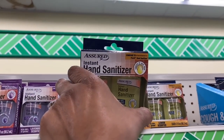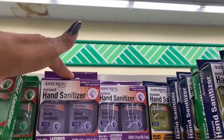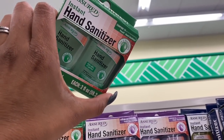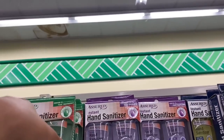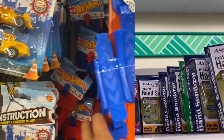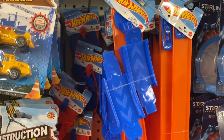They are fully stocked with the hand sanitizer — they have the lemon, the lavender, and a regular aloe hand sanitizer. Definitely check your local Dollar Tree for those.